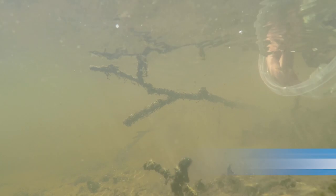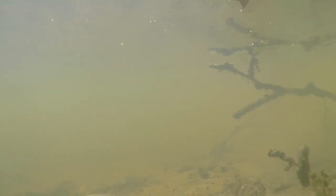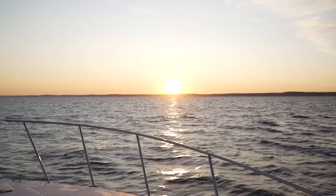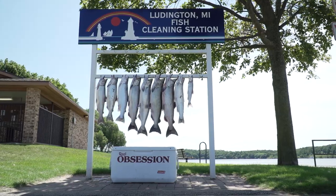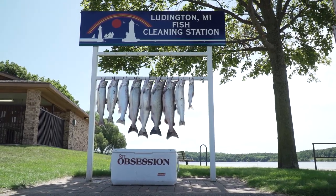They will imprint on their natal stream and forage for food. As they grow larger, they will make their way downstream to one of the Great Lakes, where they will live for the next couple of years. While in the lake, they consume alewives and other fish swimming in the middle of the water column. They can gain up to 30 pounds in those few years while reaching maturity.